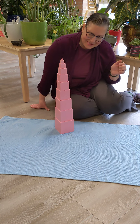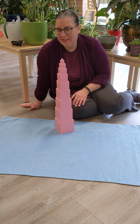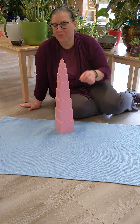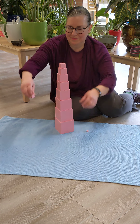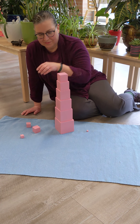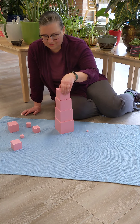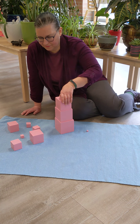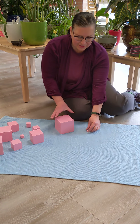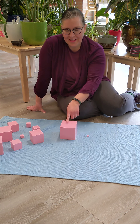Alright, there we go. So now I have a challenge for all of you. I'm going to go ahead and take the pink tower apart and we're going to look at two cubes. So these are the two cubes I want to look at — small and large.